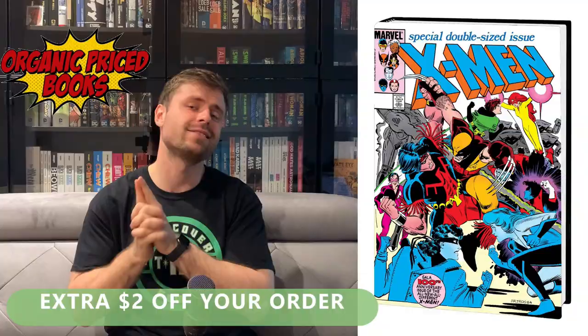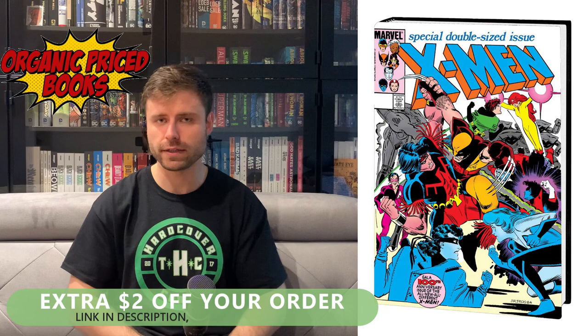Before we get into that, subscribe! We do have a giveaway coming up soon — we're almost at 10k subscribers. Once we hit 10k, we're going to be doing two giveaways. The first giveaway will be the Uncanny X-Men Volume 4 omnibus, the regular standard cover. Anyone who's subscribed to the channel has the opportunity to win, so if you haven't subscribed already, hit that subscribe button and tell your friends and family to subscribe as well.